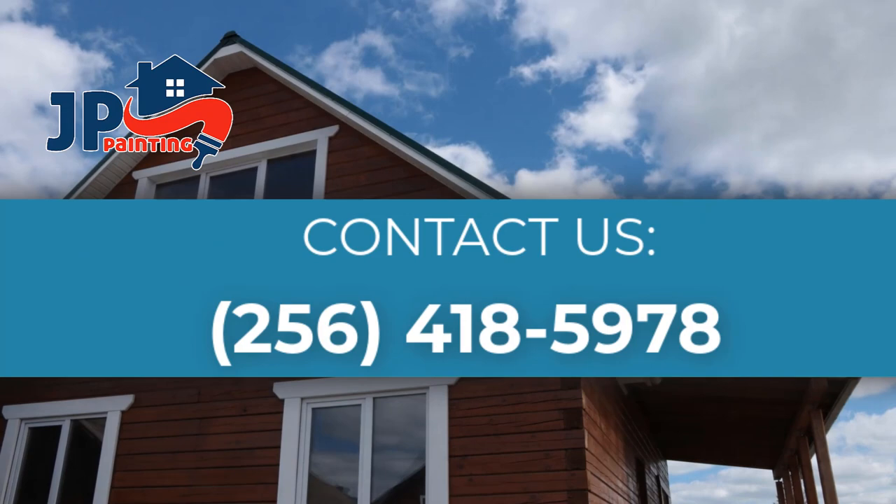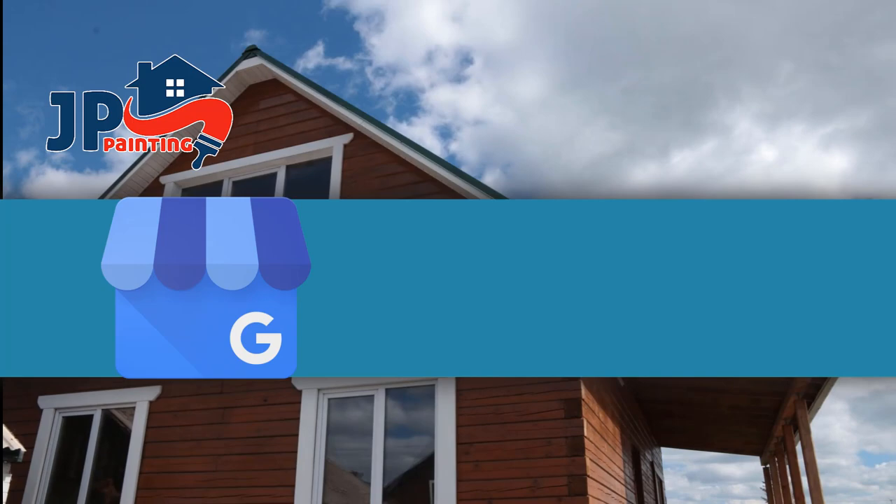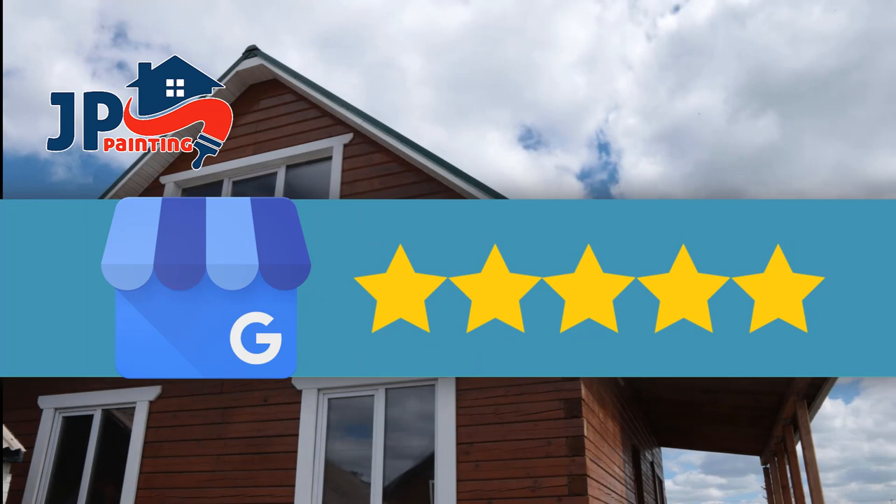Contact us today at the following number and receive a free estimate. We want to thank our clients for their great reviews on our website. Go check out our social media pages, such as Google My Business, and leave a 5-star rating according to your experience with us.